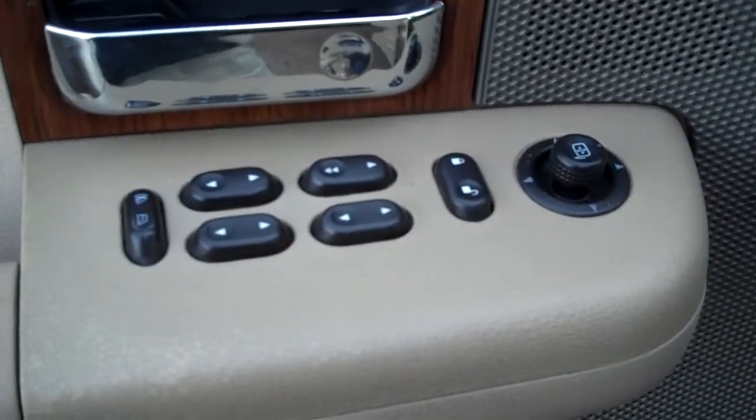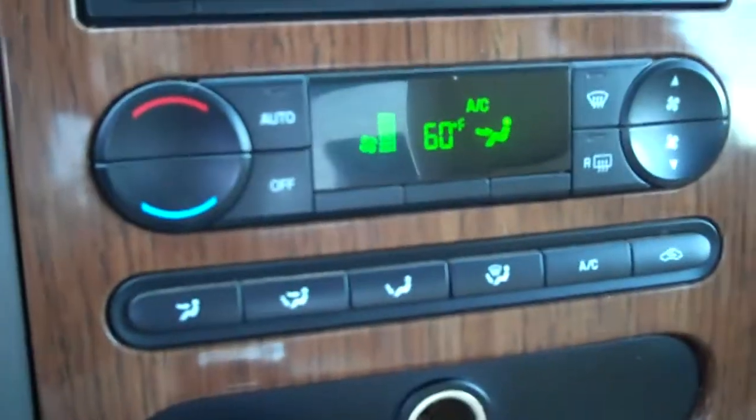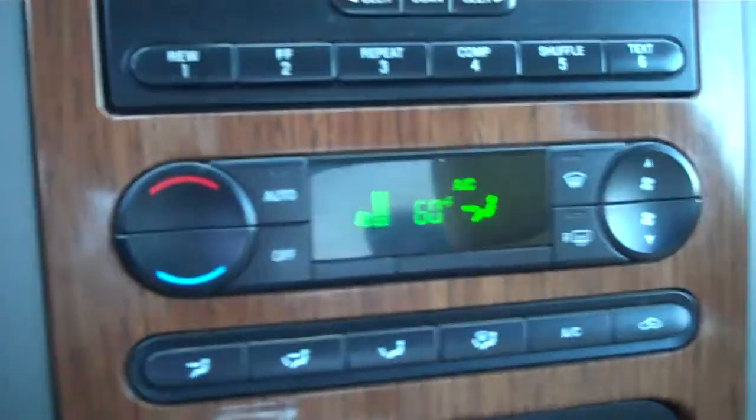Power mirrors and tow package. Cruise control. Volume controls for your stereo. You have the CD player. AC. And it's automatic, of course. Home link.